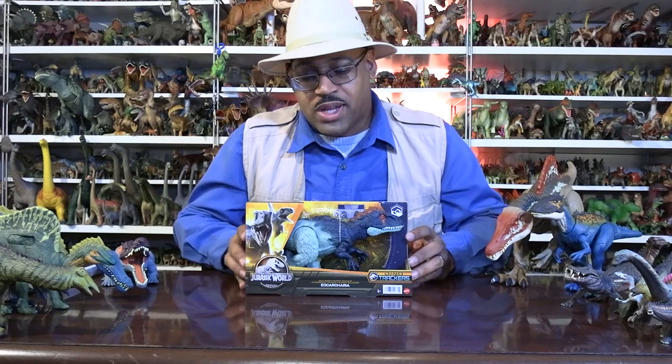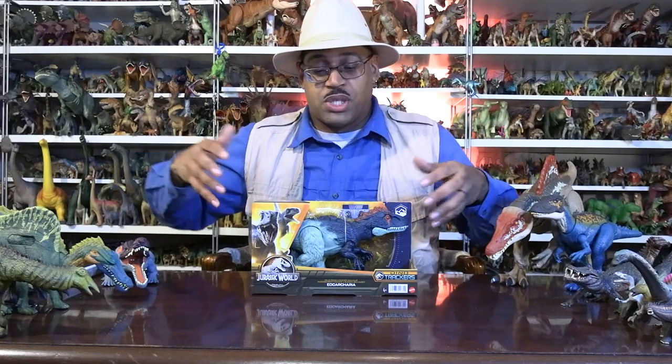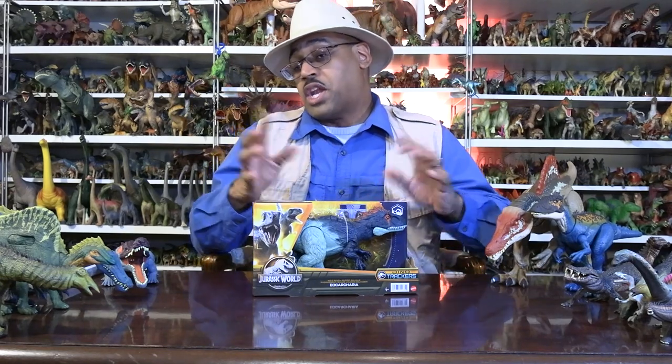But I know for many of you, you're like, what is this? This is an unusual animal. And I admit they are going with weird, unusual species. But this is the only Eococaria toy or model or figure that I know of.